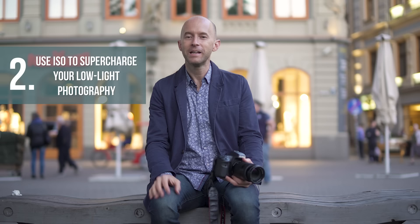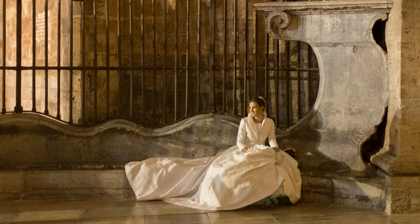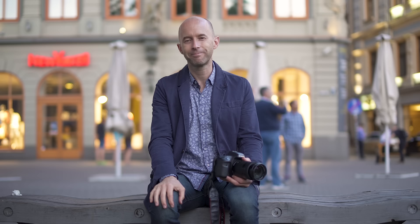Next, you're going to discover what ISO is all about and how you can use it to freeze the action when photographing moving subjects. ISO is a scale that usually goes from 100 to 3200 or more and it represents the camera's ability to absorb light. Your camera becomes more sensitive to light with a higher ISO number, which allows you to photograph successfully even when it gets dark outside. This will allow you to create stunning photos no matter what time of the day.